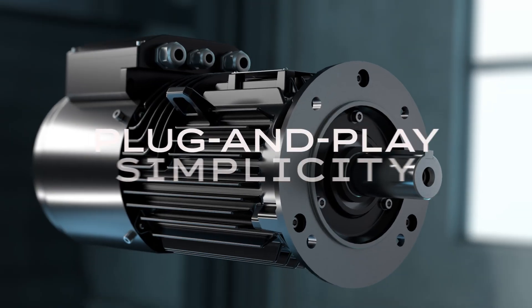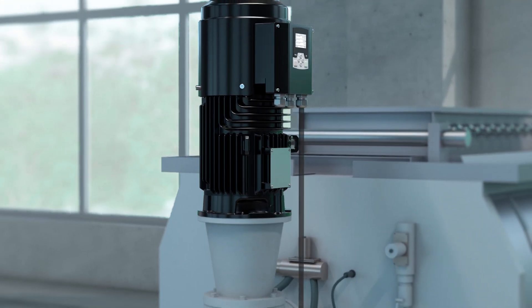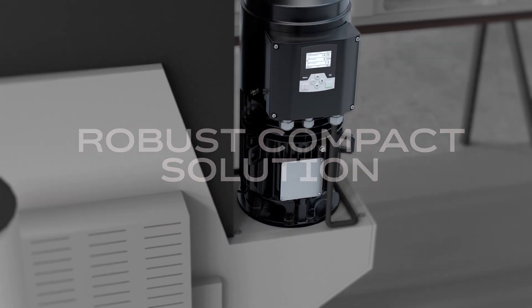Plug and play simplicity and a compact footprint make one-person installation quick and easy. Once in place, robust engineering allows it to thrive in the most demanding industrial environments.